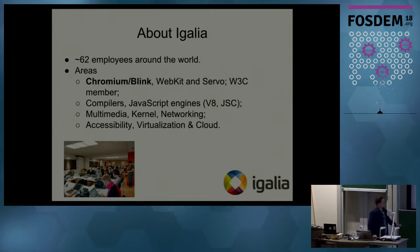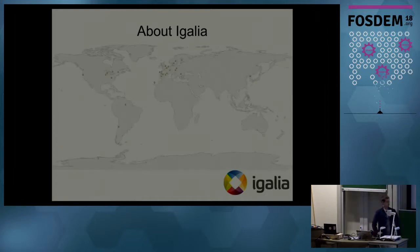On the picture you can see our web engines hackfest that we host every year — this one was hosted last year in October. This map shows how we are distributed: some of us work from Europe — Spain, Finland, Denmark, UK — and also from the USA, Brazil, Chile, and South Korea.